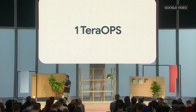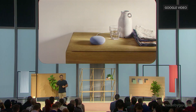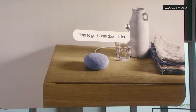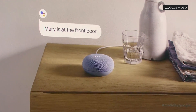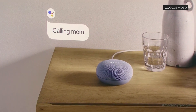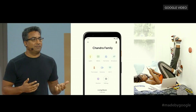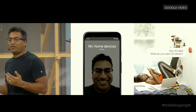Nest Mini also powers an amazing home communication system — a home intercom so you can talk room to room, a home alert system telling you who's at the front door, and a home phone allowing you to call anyone in the world for free using Google Duo. You can even use your phone to call your Nest devices, which is great for those times you're leaving work and want to ask the family what they want for dinner.